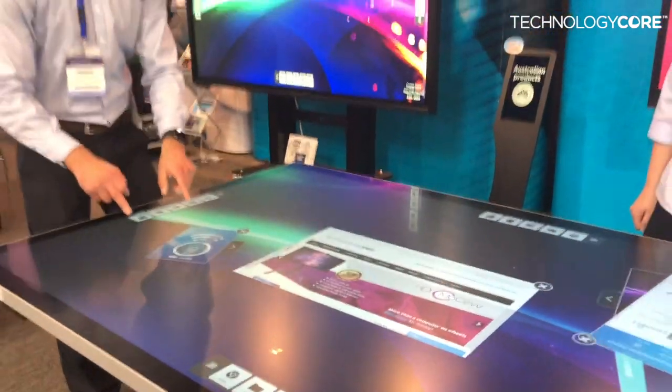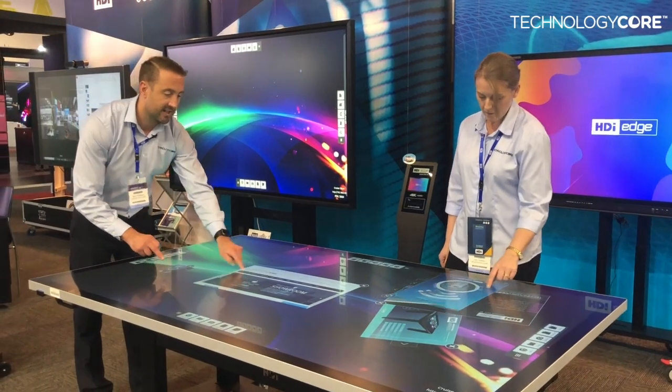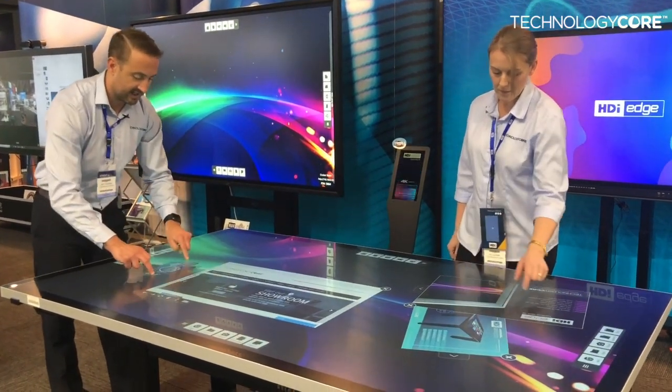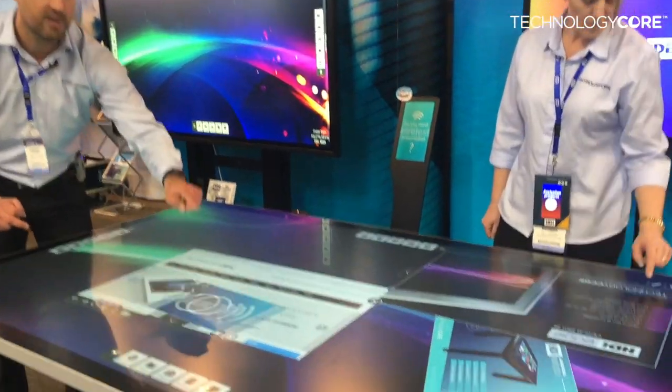We're using the Cruiser Interactive collaboration software. This allows us to bring out any item — our website, any sell sheet, PDF — and be able to truly collaborate with anybody on the table.